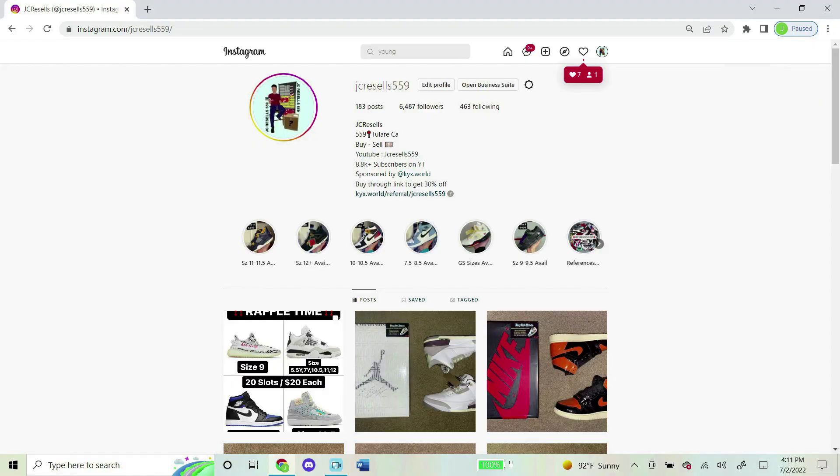I now do raffles on my Instagram daily, so if you're into that and want to join a future one, shoot my Instagram a follow — it's jcresells559, same exact name as my YouTube name. Thank you guys for the support and I hope to see you in a future raffle.